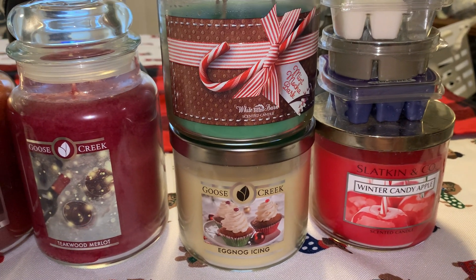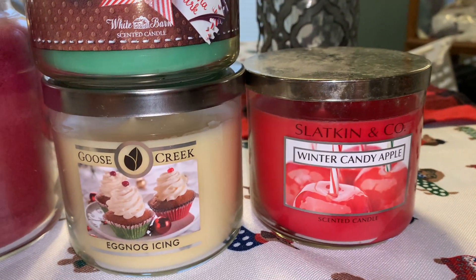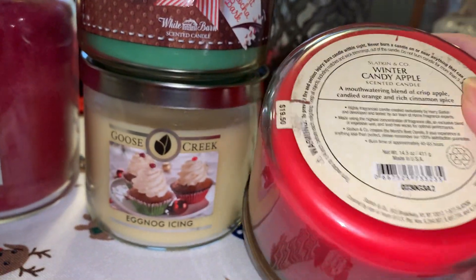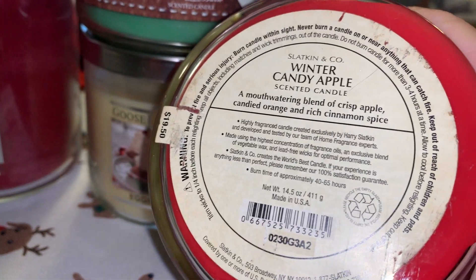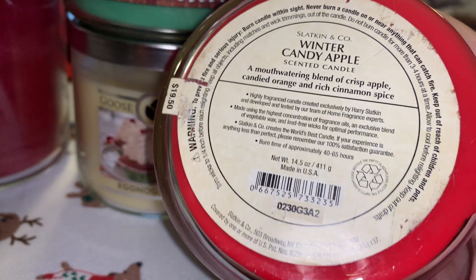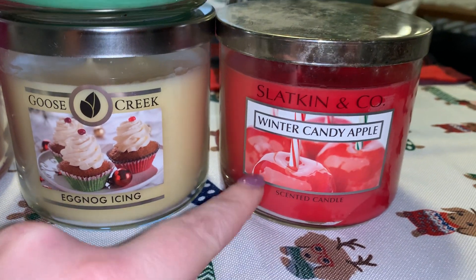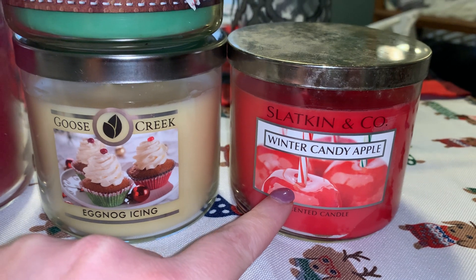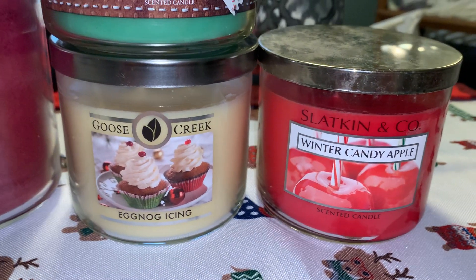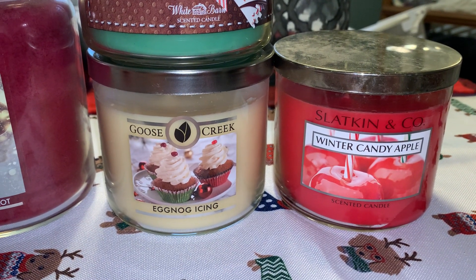The fifth candle is a classic — Bath and Body Works Winter Candy Apple. I love Winter Candy Apple; I actually have the body care in my bathtub right now because it's December. This one is a mouthwatering blend of crisp apple, candied orange and rich cinnamon spice — a really sweet, almost girly, feminine apple smell. As you can tell, look how old that jar is. I think I've probably had this candle for 10 years. It moved with me from my old house to this house, and we're already contemplating buying another house. So time to use that one up.